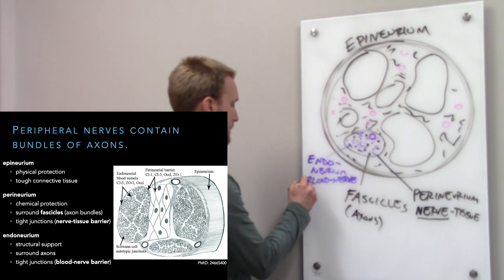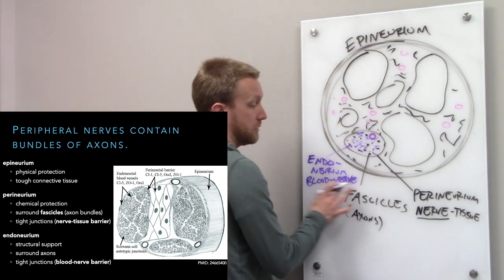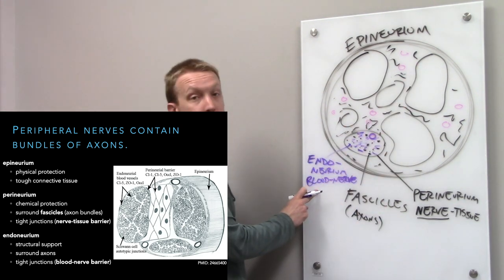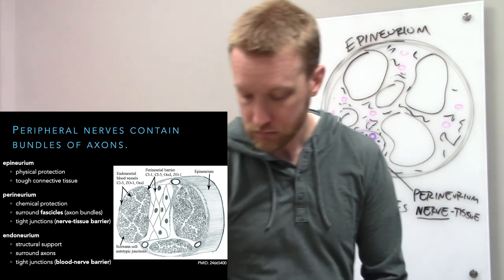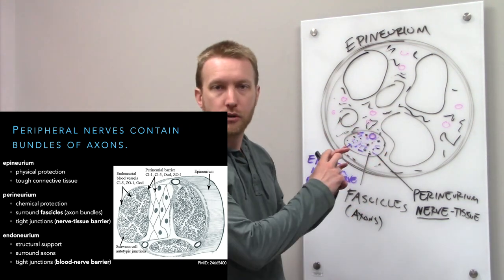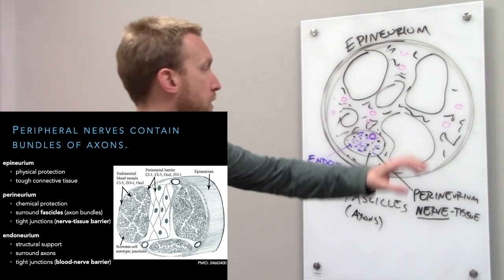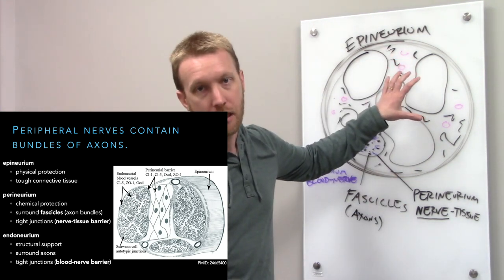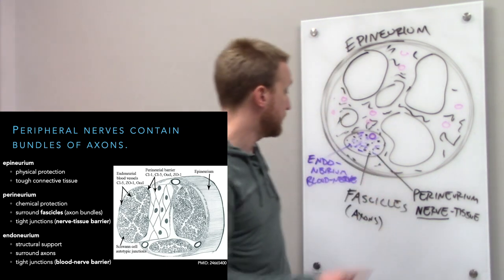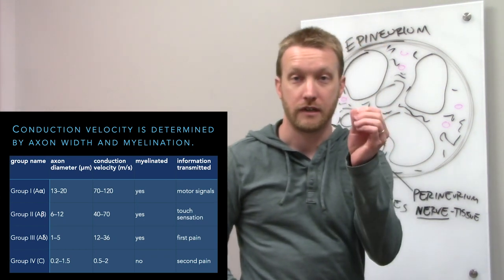The fascicles can merge and diverge as you move through a nerve, and a single axon can jump between fascicles — they merge together like lanes of traffic. There are different sized axons in a nerve because different functions require different axon sizes. The largest axons deal with movement — motor axons and large sensory axons involved in reflexes — and have the highest conduction velocity.